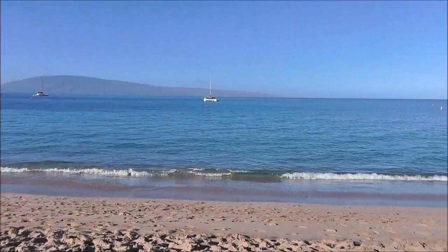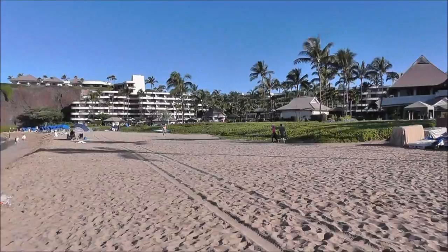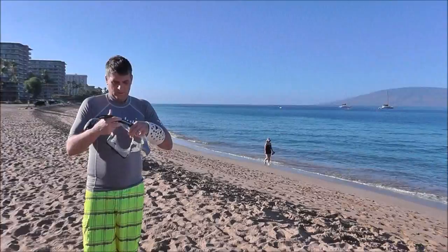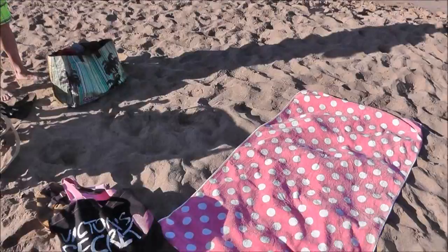Here we are on Iao Valley Beach — let me give you a 360-degree rotation. We've got all the hotels back there stretching all the way down the beach. Michael is preparing to go metal detecting and I am preparing for a good time laying out. Don't forget your sunscreen — I'm wearing my SPF 30.